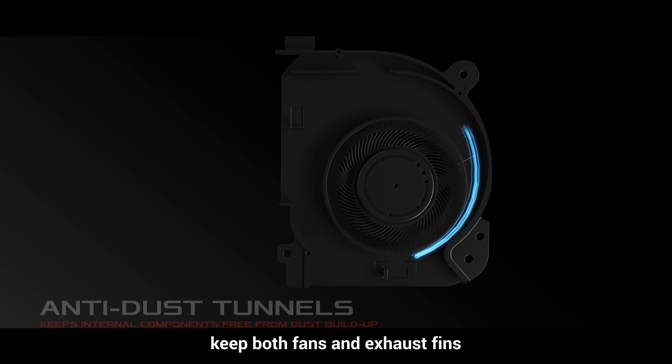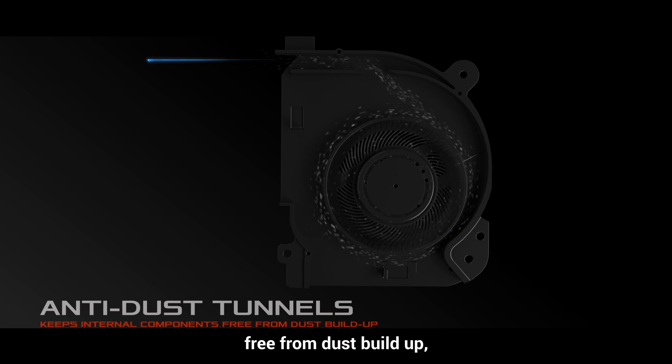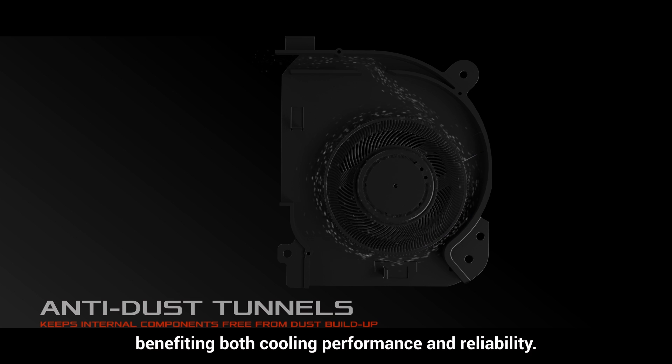Exclusive anti-dust tunnels keep both fans and exhaust fins free from dust buildup, benefiting both cooling performance and reliability.